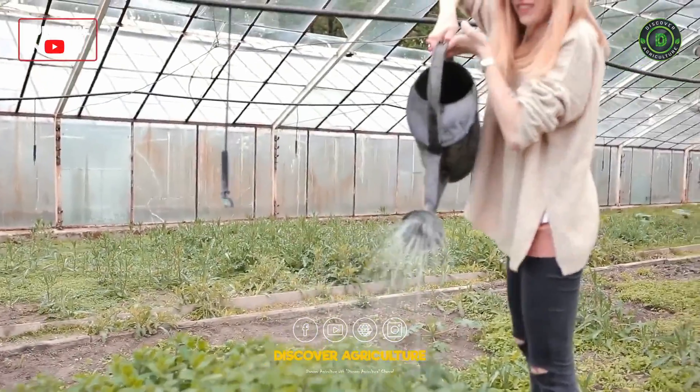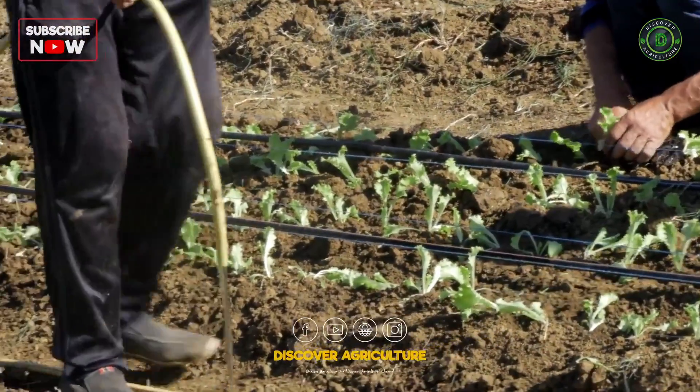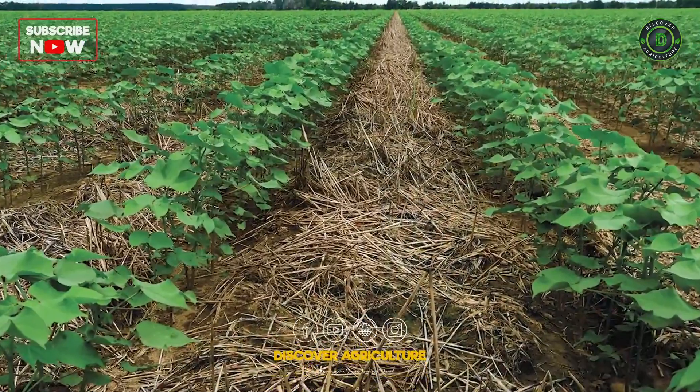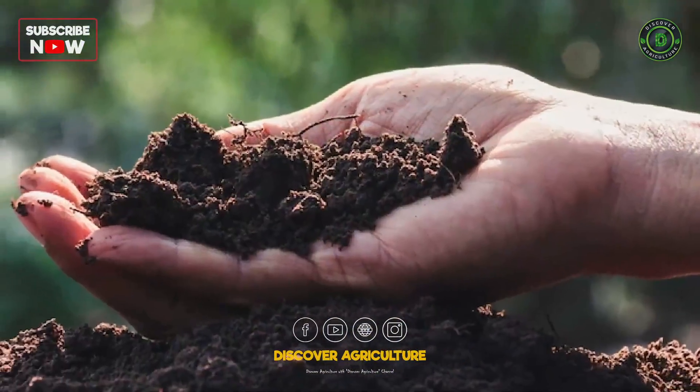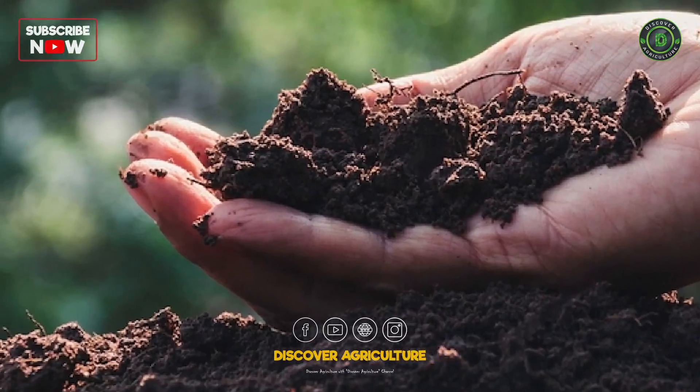Water Management: Efficient water management is crucial in integrated vegetable farming. Techniques such as drip irrigation, rainwater harvesting, and the use of cover crops help conserve water, reduce soil erosion, and maintain soil moisture.